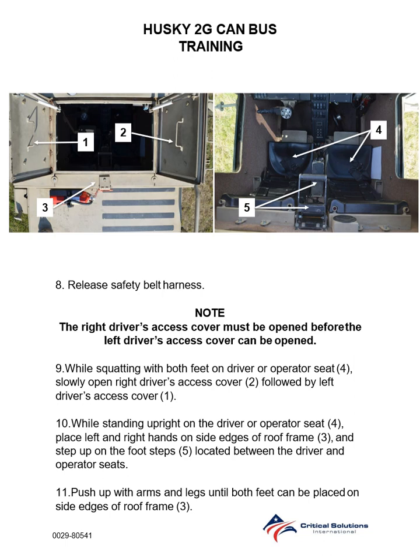Step 10: While standing upright on the driver or operator seat, place left and right hands on the side edges of the roof frame and step up on the footsteps located between the driver and the operator seats. Step 11: Push up with arms and legs until both feet can be placed on side edges of the roof frame.